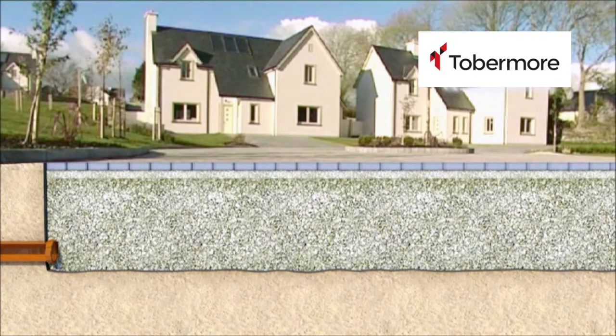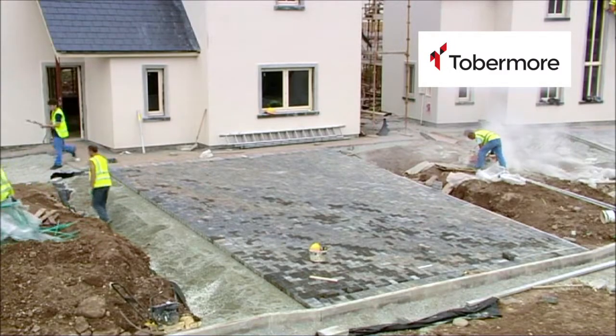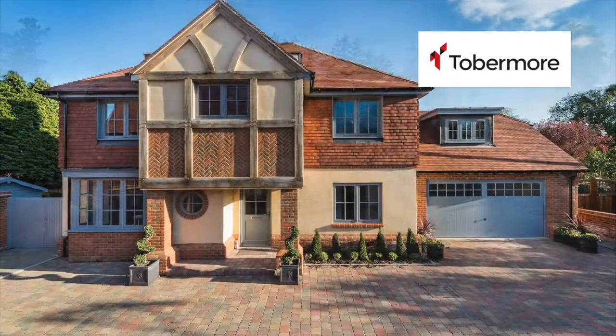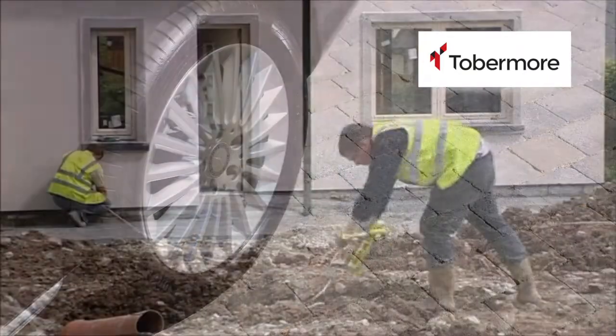The HydraPave system can be installed and completed at an astounding pace. The beauty of the system is its simplicity. Whether private or industrial, large or small scale, this system can benefit everyone. The installation takes place in steps and can be installed in any weather condition.